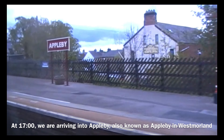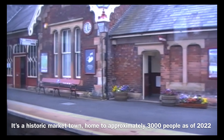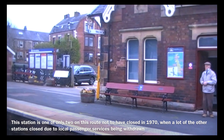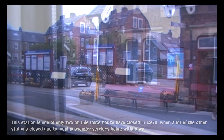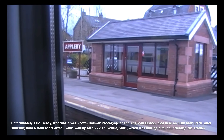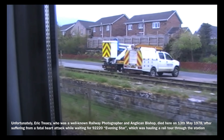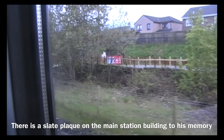At 1700, we are arriving into Appleby, also known as Appleby in Westmorland. It's a historic market town, home to approximately 3,000 people as of 2022. This station is one of only two on this route not to have closed in 1970, when a lot of the other stations closed due to local passenger services being withdrawn. Unfortunately, Eric Treacy, who is a well-known railway photographer and Anglican bishop, died here on the 13th of May 1978, after suffering from a fatal heart attack while waiting for 92220 Evening Star, which was hauling a rail tour through the station. There is a slate plaque on the main station building to his memory.